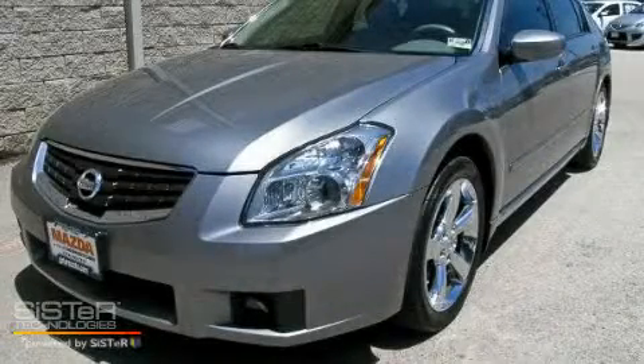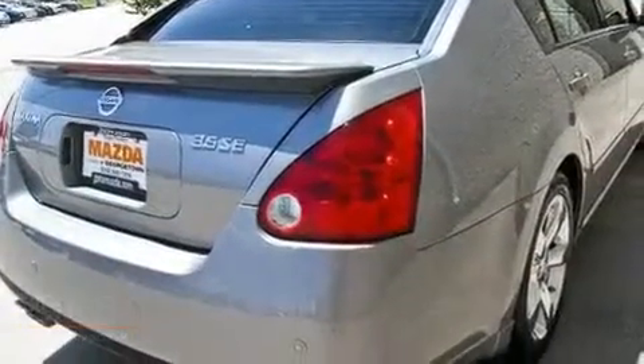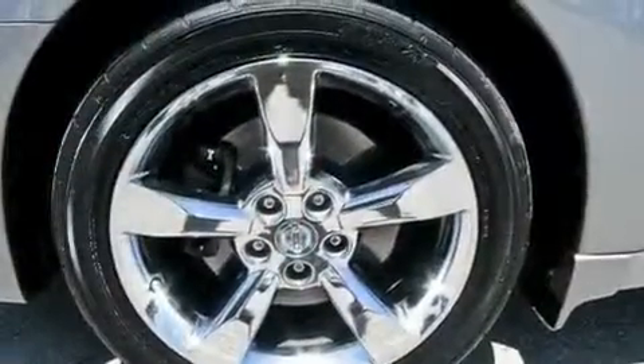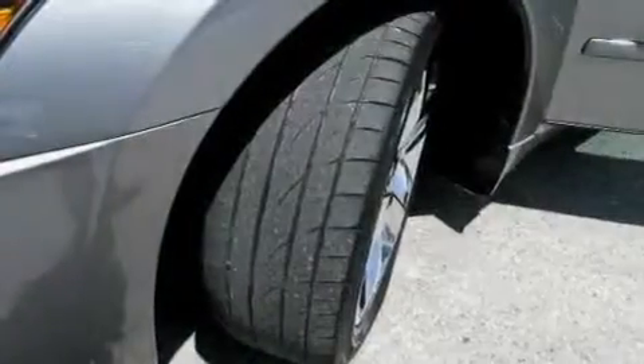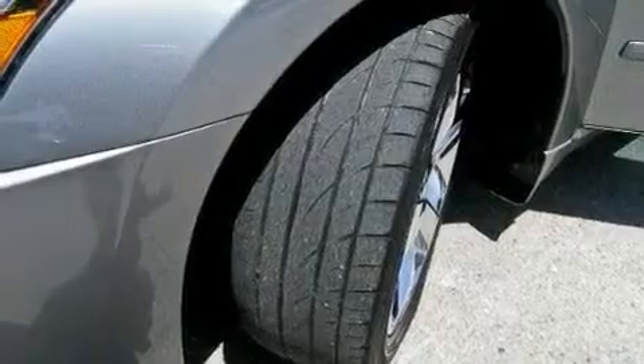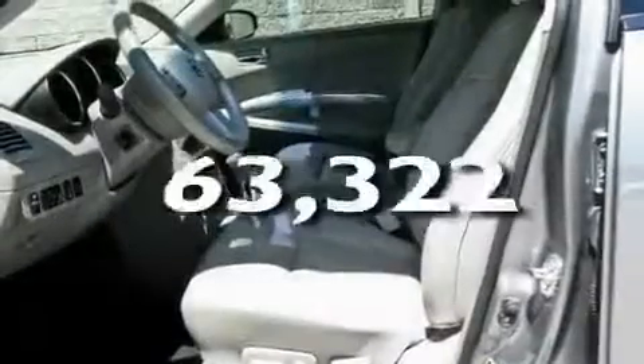This is a 2007 Nissan Maxima. Its top features include a power driver's seat, heater vents for rear seat passengers, cruise control, a CD player, a leather-wrapped steering wheel, performance tires, an illuminated driver's side vanity mirror, a traction control system, steering wheel mounted controls, and this automobile has fewer than 64,000 miles on the odometer.